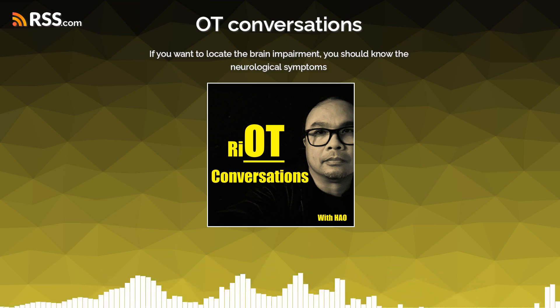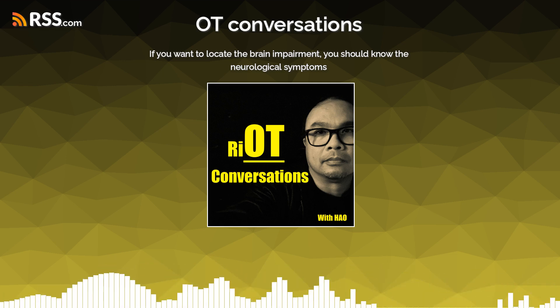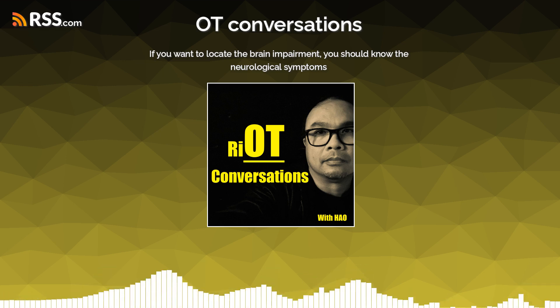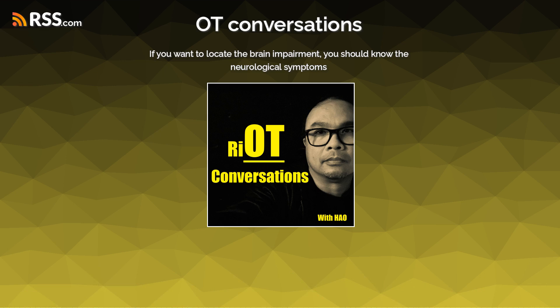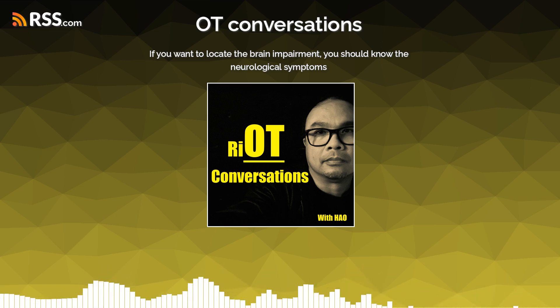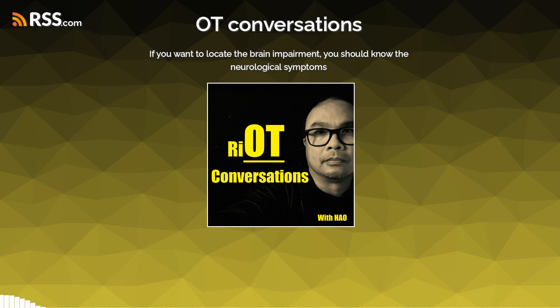If somebody has a hemianopia, that is likely going to be a very posterior sign — occipital lobe. With posterior strokes you can have an occipital infarct or a cerebellar problem, and yes, it would be a hemianopia. The side being missed is contralateral to the brain that is affected. If somebody has a problem on the left side of the body, it is likely going to be on the right side of the brain, and vice versa.